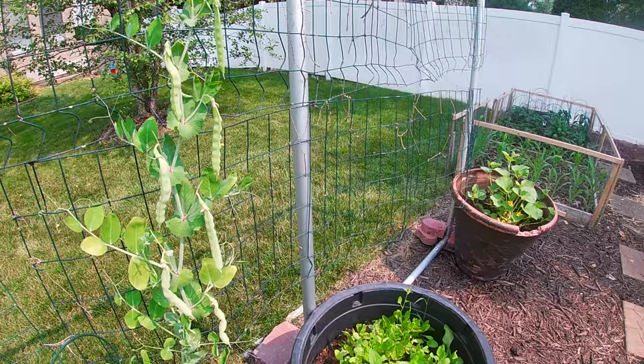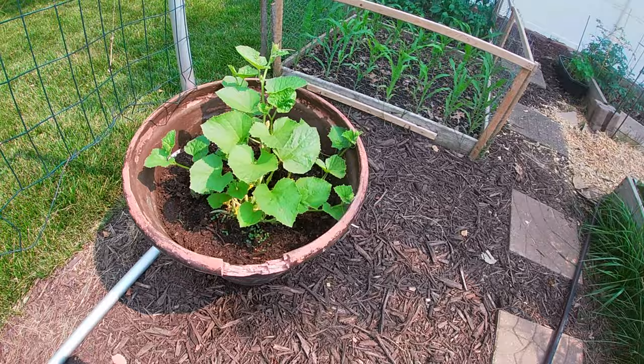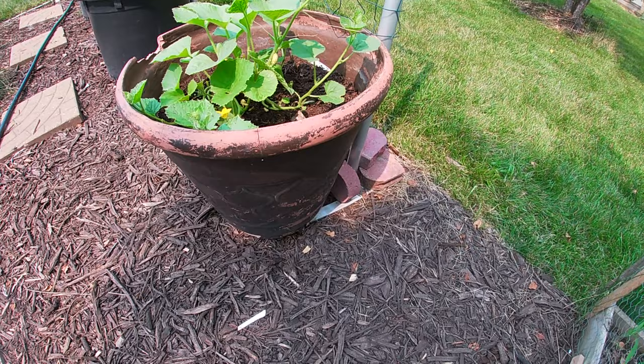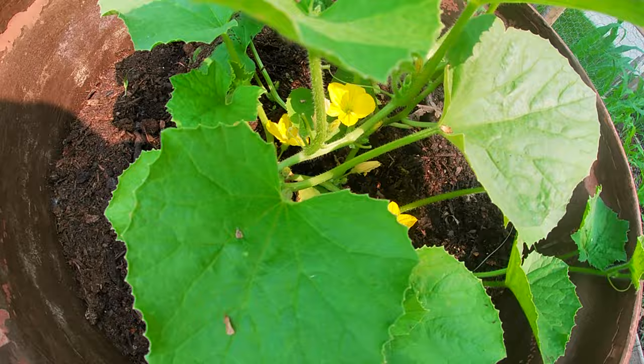The next pot has Palak Greens, which is bolting right now because of the hot weather. I am planning to sow again in August. The next pot has two types of cucumbers growing — one is the Armenian and the other is a Muncher Cucumber. Both are flowering right now and this is my first time trying Armenian Cucumber. Let's hope it produces a lot of fruit.